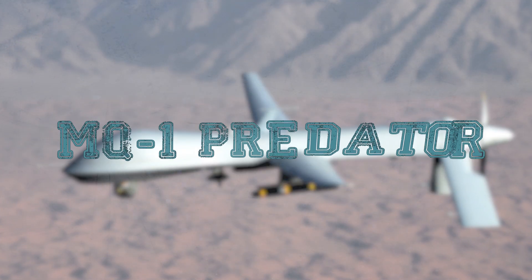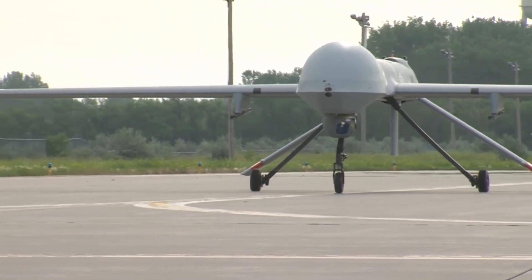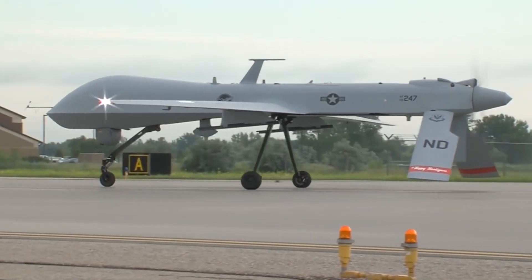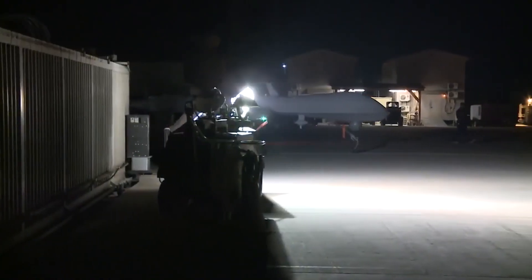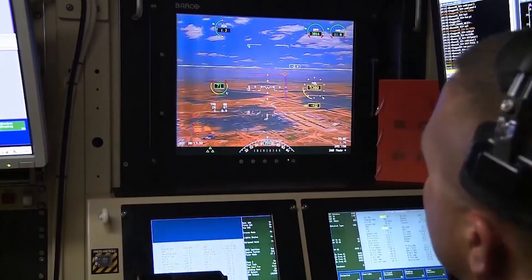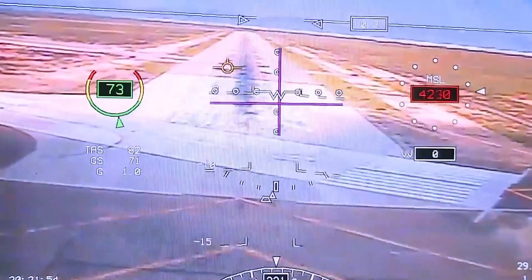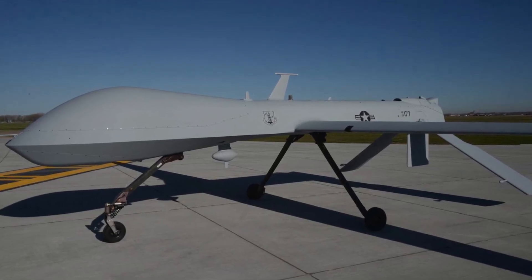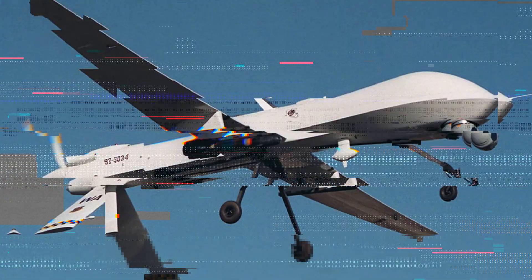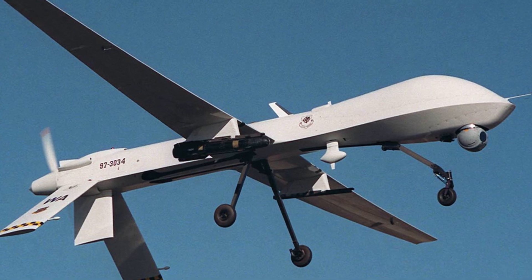MQ-1 Predator. The MQ-1 Predator is the unmanned aerial vehicle that changed the world. It is a battle-hardened, unmanned combat aerial vehicle that has proven its mettle in combat. The high-end UAV operated by a crew on the ground is capable of dropping bombs, conducting aerial photography and reconnaissance, and performing other support functions. Predators have been in service with the U.S. Air Force since 1995, and have played a crucial role during military conflicts in Bosnia, Afghanistan, Pakistan, Iraq, Syria, Iran, Somalia, the Philippines, and Libya, while supporting NATO and the UN in their operations.